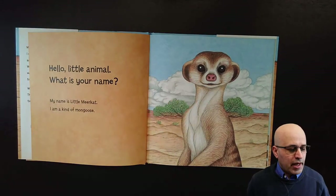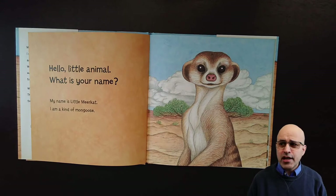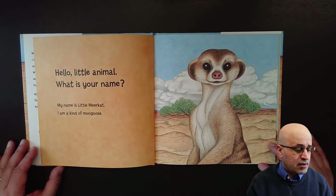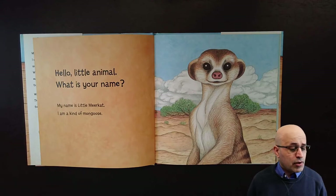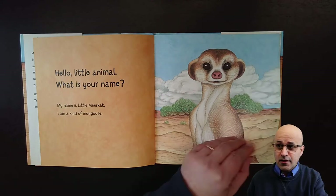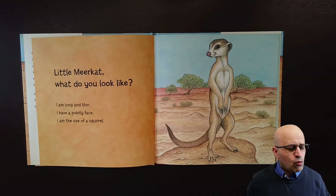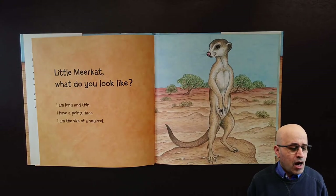Hello little animal, what is your name? My name is little meerkat. I am a kind of mongoose. Little meerkat, what do you look like? I am long and thin, I have a pointy face, I am the size of a squirrel.